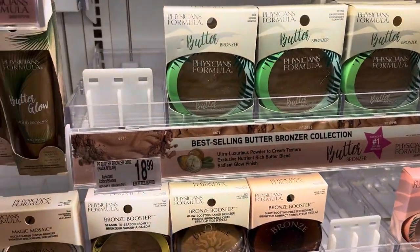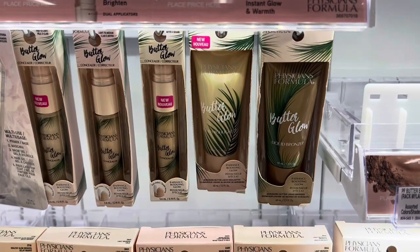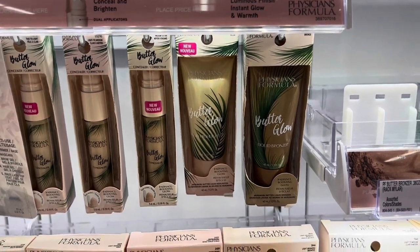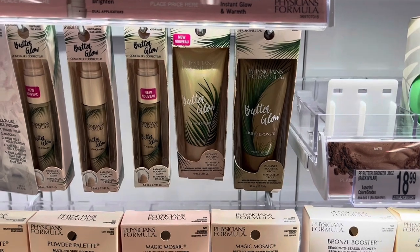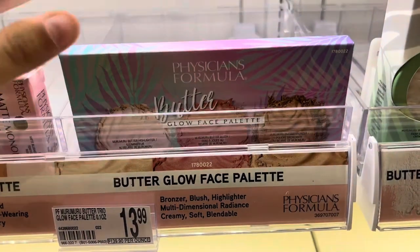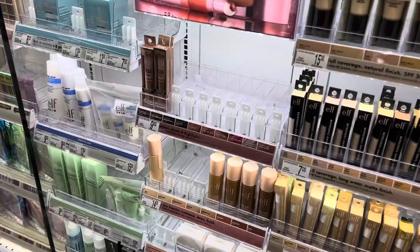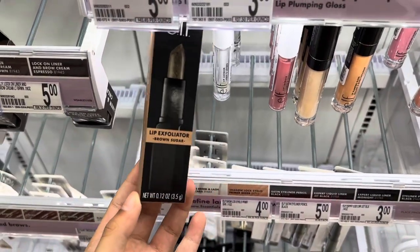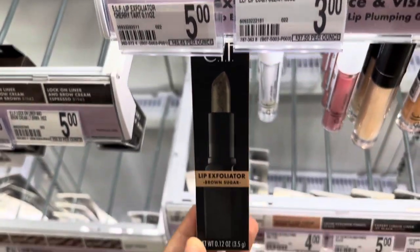Physician's Formula has to be one of my favorite drugstore brands — their products are really affordable but have great pigment and quality. This is a Goldie Drops dupe since Drunk Elephant released them, and a Bronzy Drop dupe — I tried this one and might try the next one. Nothing new with Elf at Walgreens, but they did bring the Elf Halo Glow stick and the lip exfoliators — this is the brown sugar one.